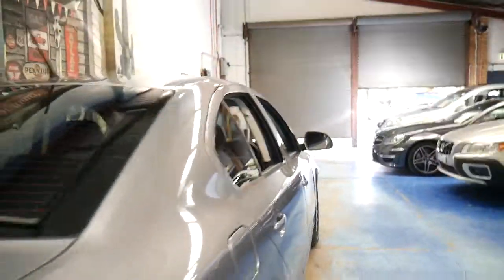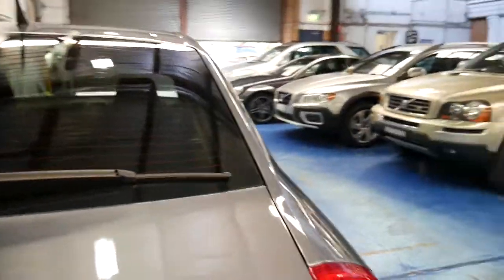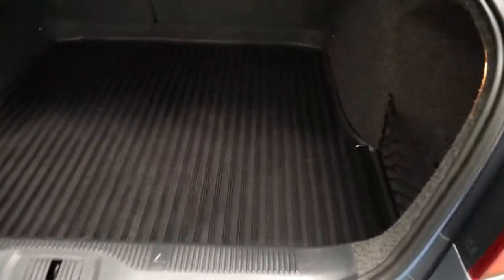It's got tinted windows. It's even got a mat in the back — you can see it says Octavia down there. There's your spare wheel.